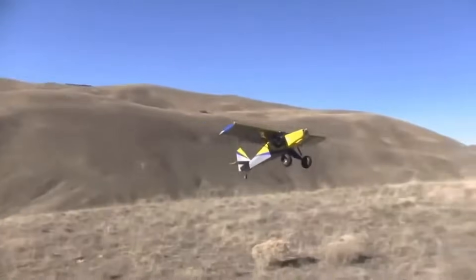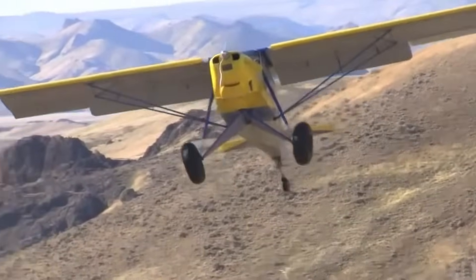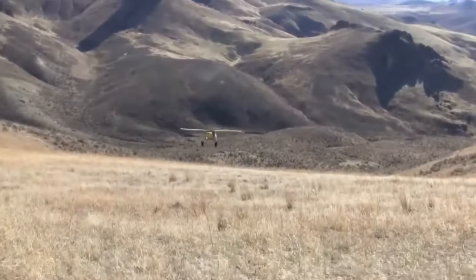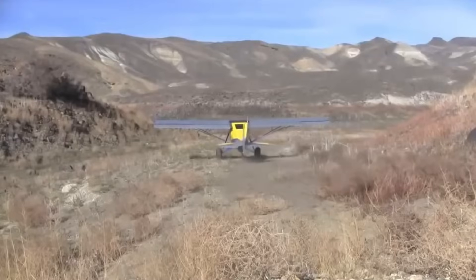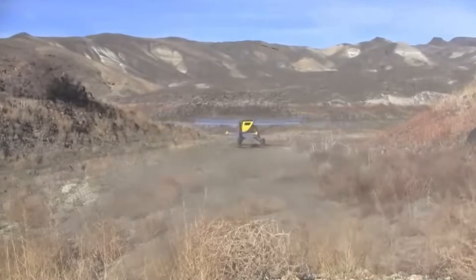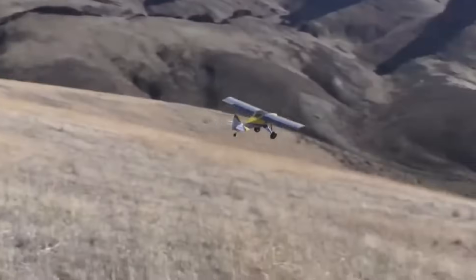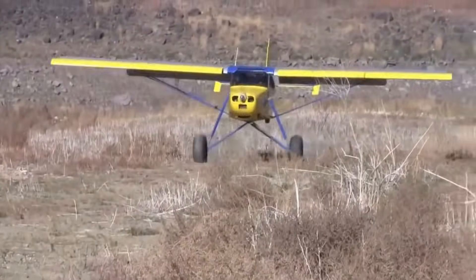Built for durability and comfort, the Super STOL has a sturdy steel frame with aluminum components covered in lightweight fabric. The side-by-side cockpit seats two passengers and provides excellent visibility. Powered by engines ranging from 80 to 120 horsepower, it delivers impressive versatility and performance, making it an ideal choice for off-grid flying and outdoor exploration.